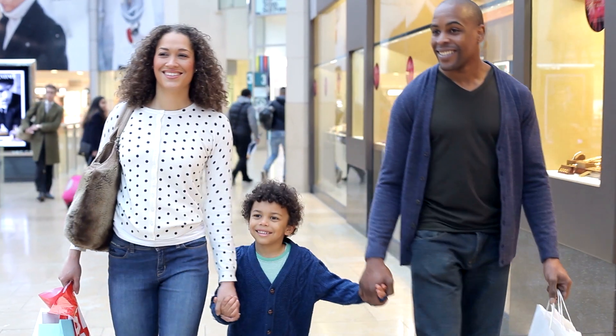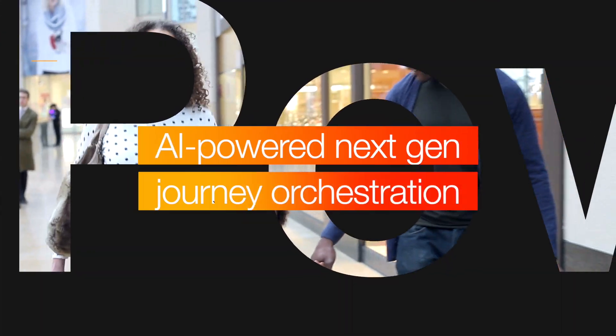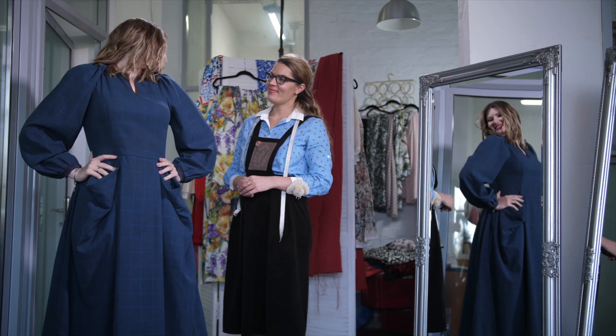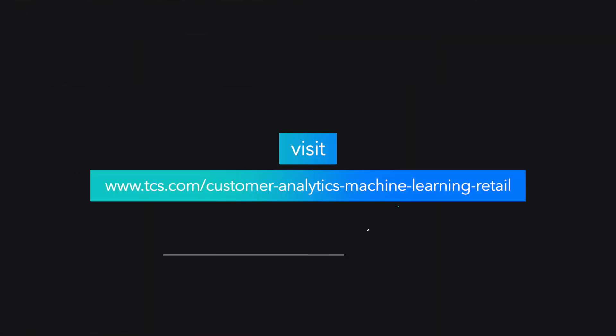Based on these in-depth, dynamic customer profiles, CI&I helps retailers curate integrated, personalized, end-to-end customer journeys that improve customer satisfaction and build lasting loyalty. To learn more about CI&I for retail, visit us online at tcs.com.